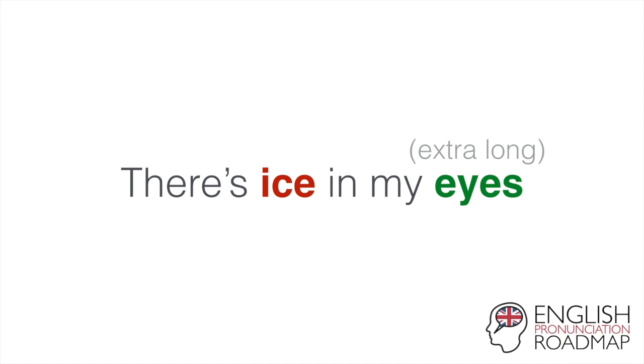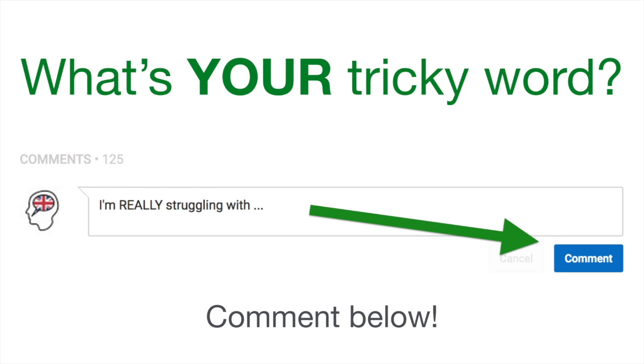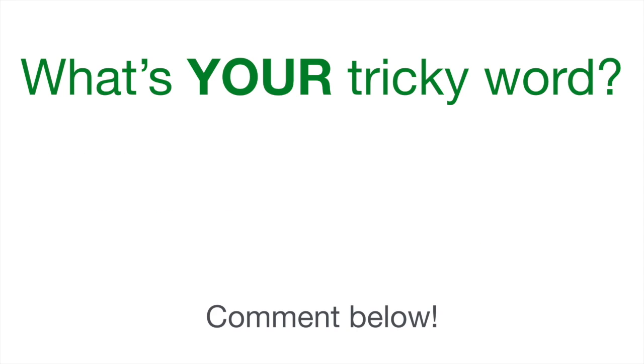There we go. Interesting, right? And not a lot of people know that, so now you do. So what's your tricky word? Leave a comment for us just below — it may be in next week's video. Otherwise, click subscribe. We publish these videos twice a week, so make sure you hit that subscribe button. Hopefully we'll see you next week. Bye.